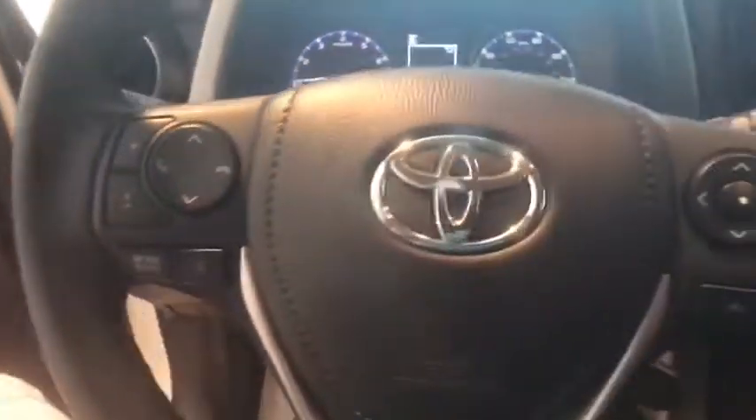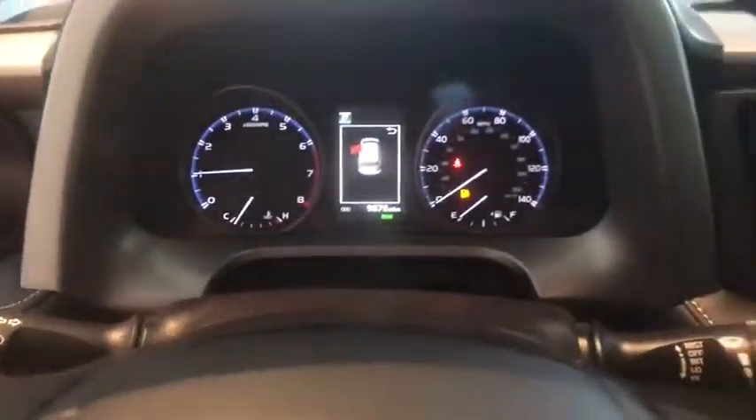Traction control, leather-wrapped steering wheel, Bluetooth, dual airbags, power steering, alloy wheels, four-wheel disc brakes, power windows, fog lights, CD player.